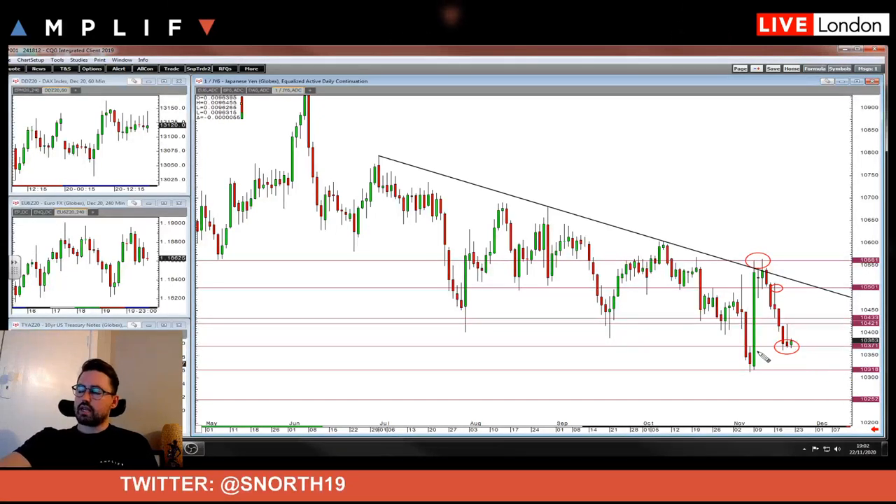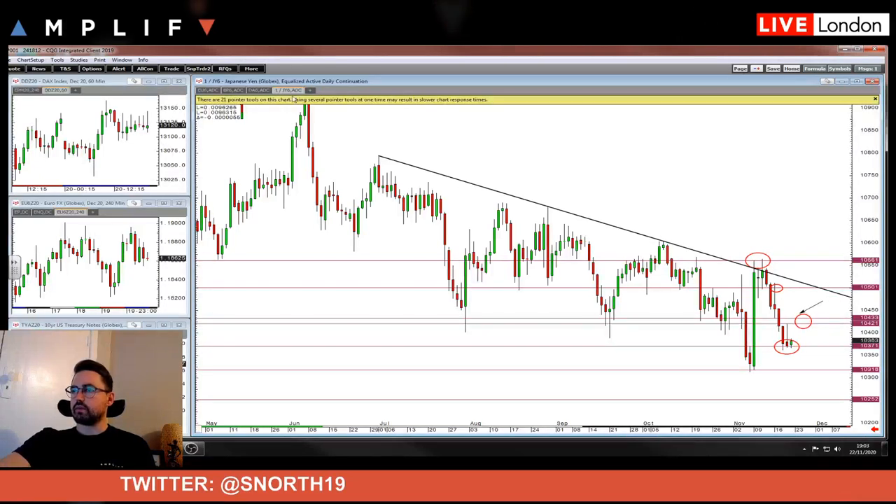I wouldn't have wanted to get long Friday, to be honest. I'd be interested to see what happens Monday, or Sunday evening in two or three hours or so. It's quite an interesting area. The safer play for longs is to wait above this low that we had on the 16th of November — a lot of support around here. If we can get a push on and above, then I like it a bit more.